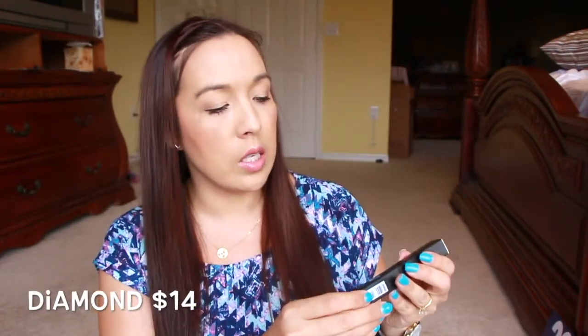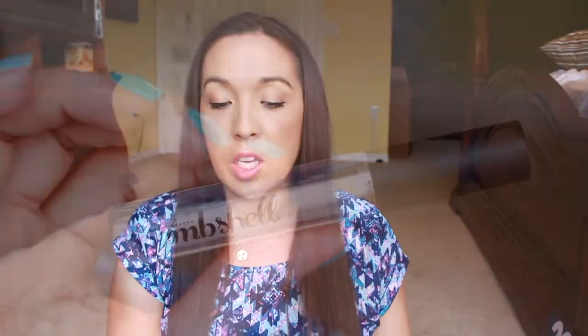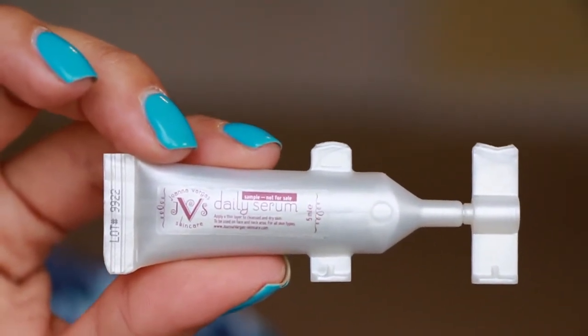Then we have from Be a Bombshell — this is a lip gloss, and this one is in the color Diamond. I'm assuming it's going to be like a crystal clear gloss that you can put over anything. It's just a clear gloss. And then this one here — this is Joanna Vargas, JV Skincare, and it's a daily serum, just a small sample. And then we have the Tampax Pearl. You get to choose what type of time-of-the-month products you want to use — they have all different brands, pads, tampons, different ones you can choose from.